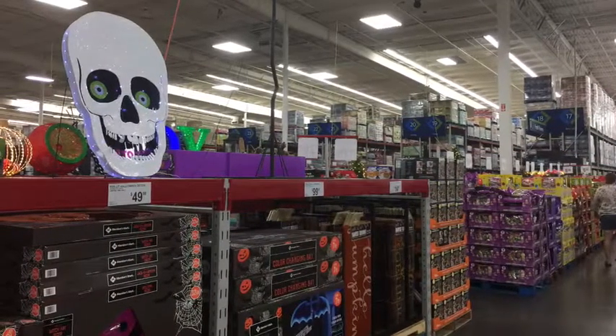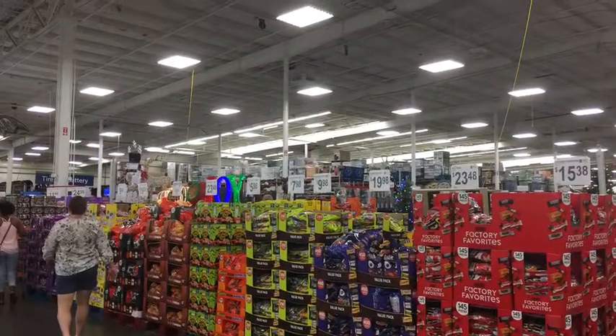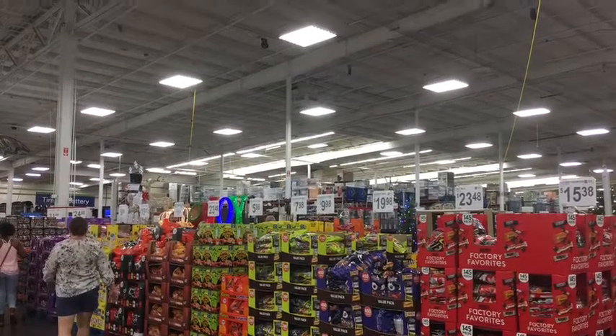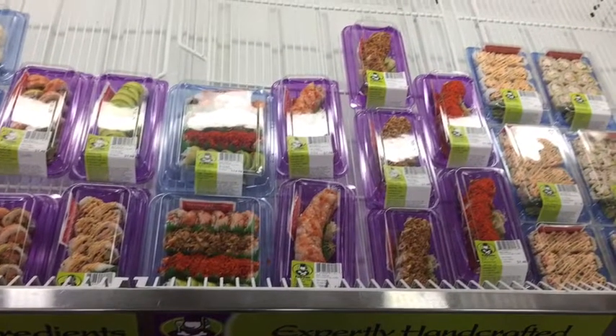Here's some of the fun Halloween stuff with ornaments, boo signs, and different things to go outside. There are tons and tons of candy — like two or three aisles like this. They also had a big display of sushi, but I'd rather go to a buffet for that.